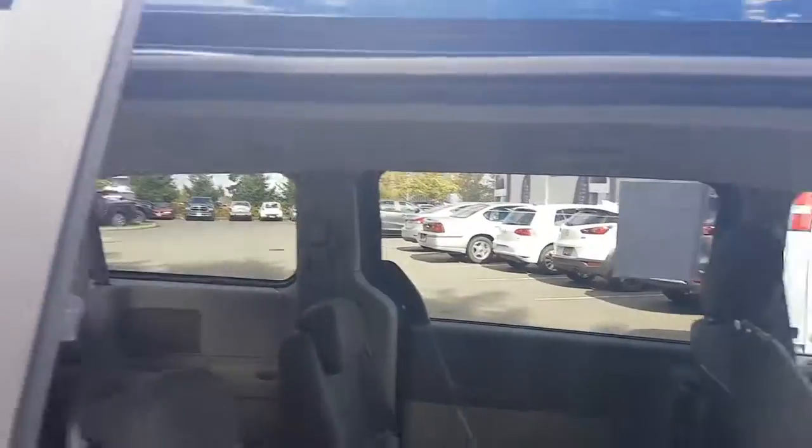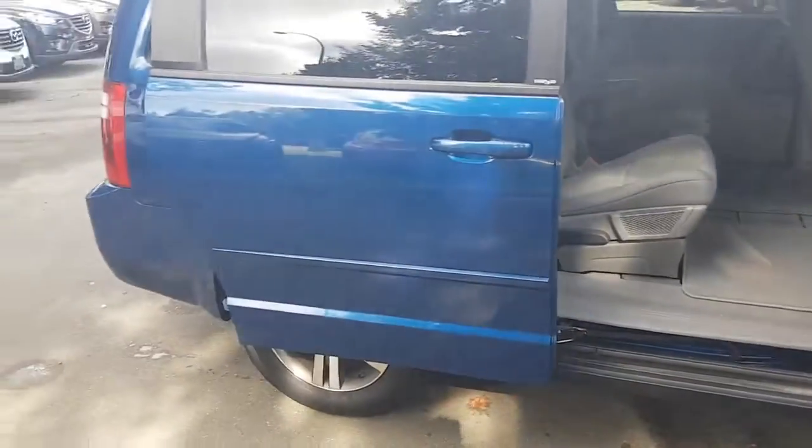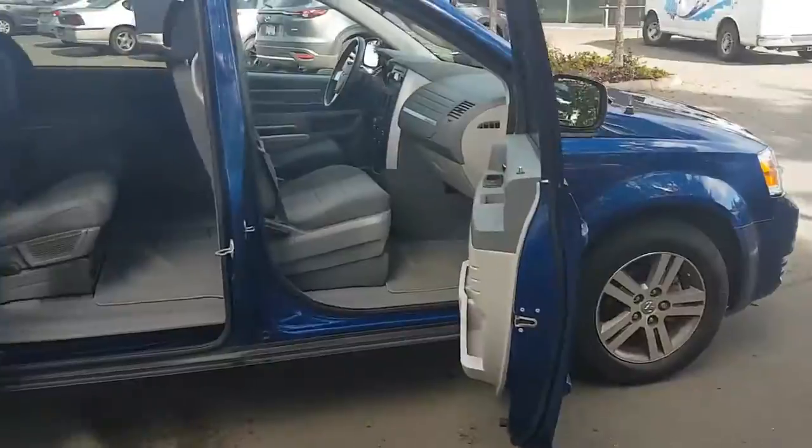That's the 2010 Grand Caravan I have for sale here. I hope you find this video helpful — maybe you'll find some time to come down and see me at Courtney Mazda. Thanks again, my name is Mike and I appreciate you watching the video.